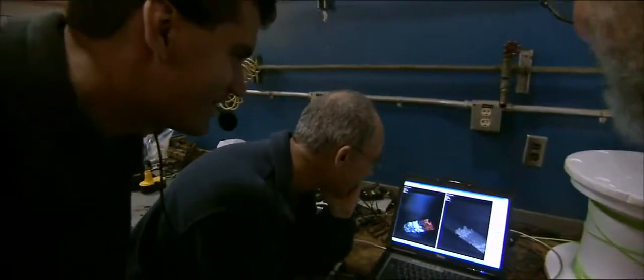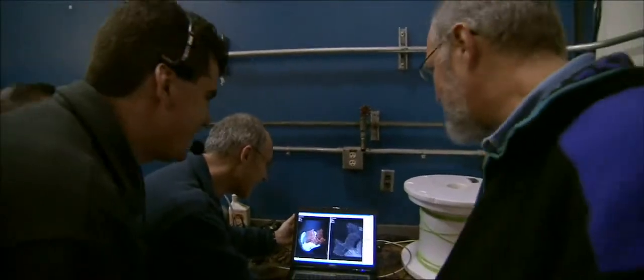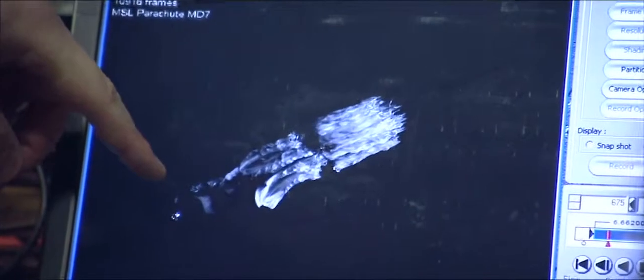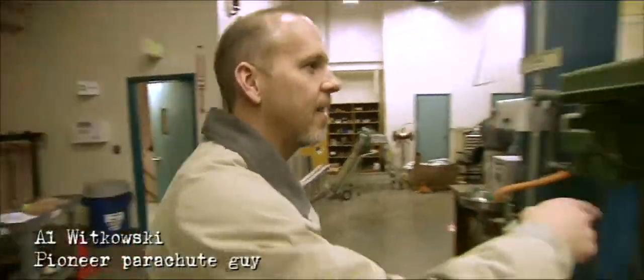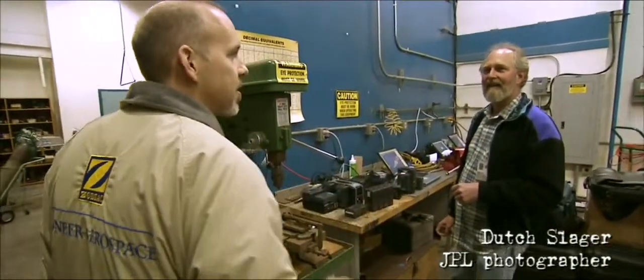We nailed it — we just drilled that, it's perfect. Even at a thousandth of a second shutter speed it's still a little blurry — that is awesome. That footage is awesome. That footage doesn't exist anywhere else in the world for any parachute, ever. We have no idea if they all look like that, because we've got nothing to base it against.